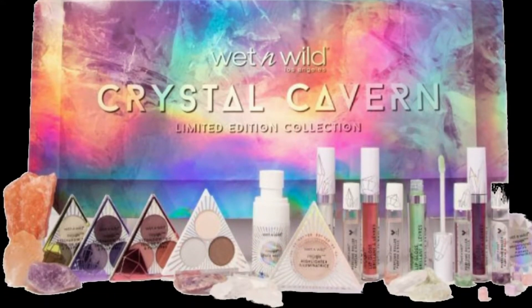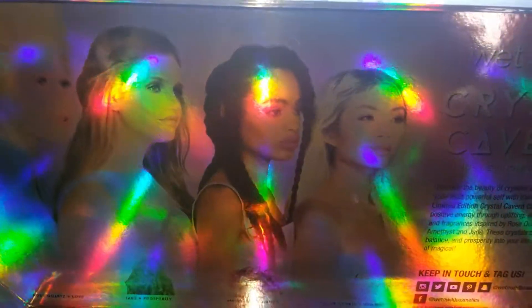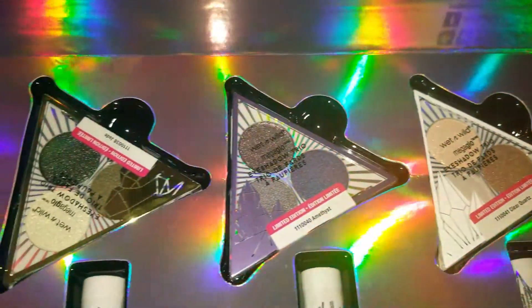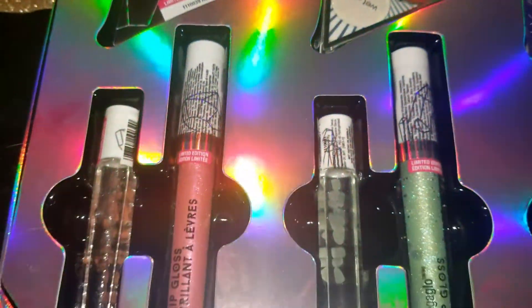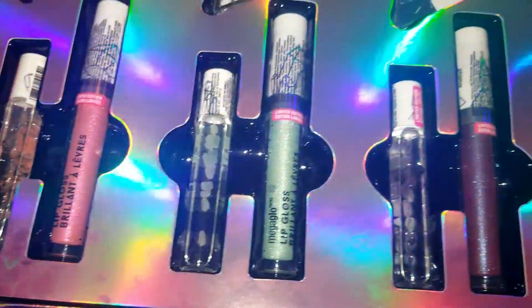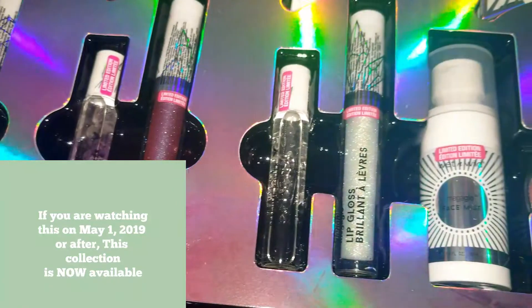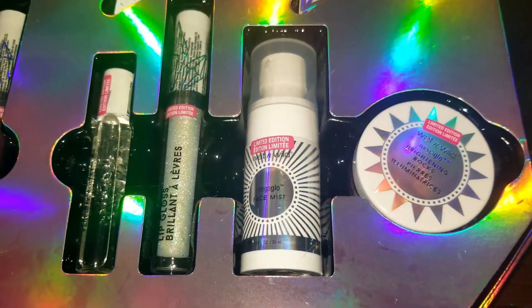I'm going to go over all the pieces in this collection. I bought the PR box, which was $49.99. I did hear a couple of people on Twitter say they were able to pick pieces up at Walgreens, but I'm not positive — maybe give your Walgreens a call before making a trip. I believe the collection is dropping in the beginning of May; if I have a date I'll put it on screen.